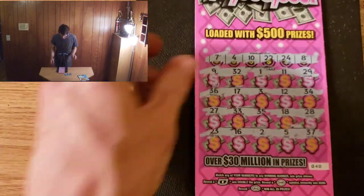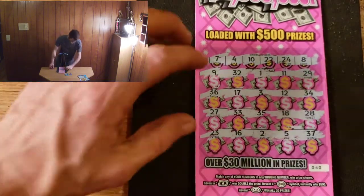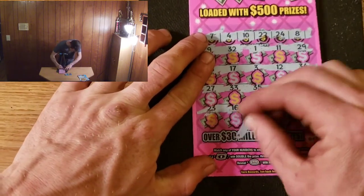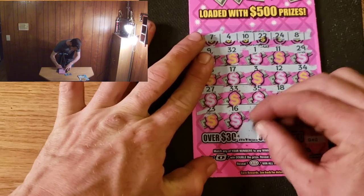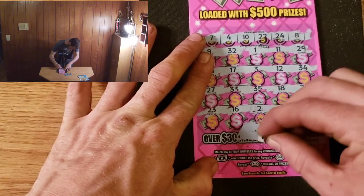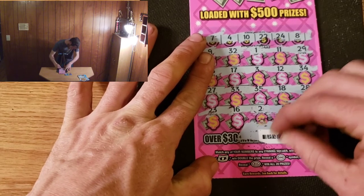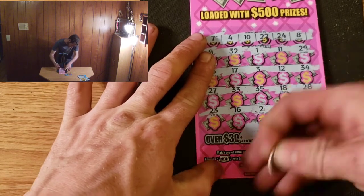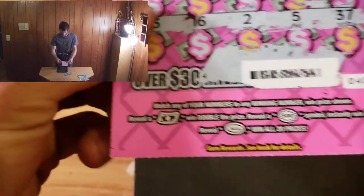That one almost got stuck on the wall, believe it or not! Before we total this up, let's go ahead and give away this other $10 losing ticket barcode. If you've made it this far, I'd like to thank you for watching most of the video, if not all of it — it's greatly appreciated. There's the barcode!